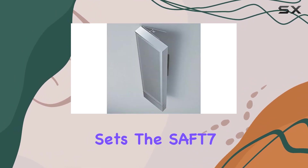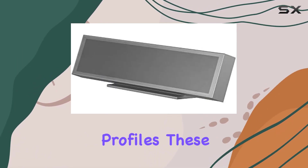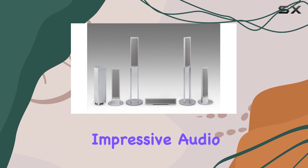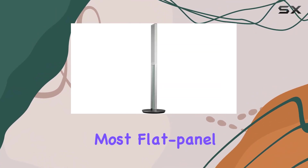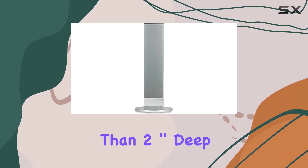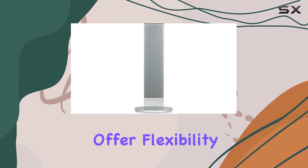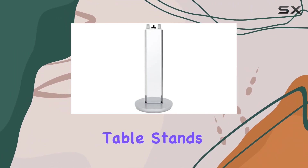What sets the SAFT7 apart is its specially developed flat drivers with extra-thin profiles. These speakers not only deliver impressive audio, but also boast a design that nicely complements most flat-panel TVs and monitors. The satellites, measuring less than 2-inch deep, offer flexibility in placement — either mount them on the wall using the included brackets or use the supplied table stands.